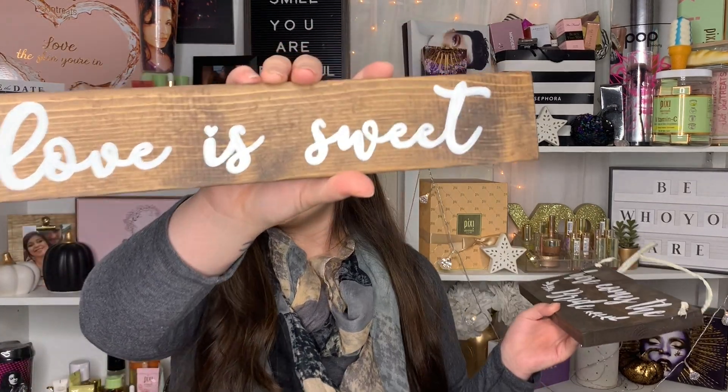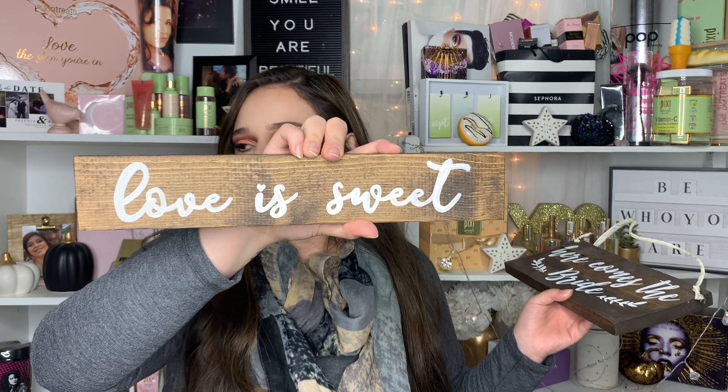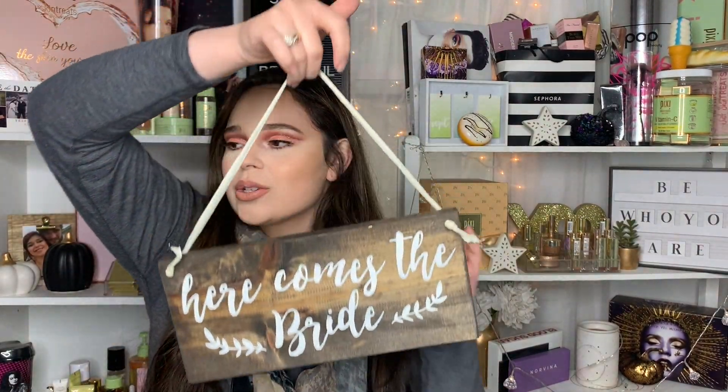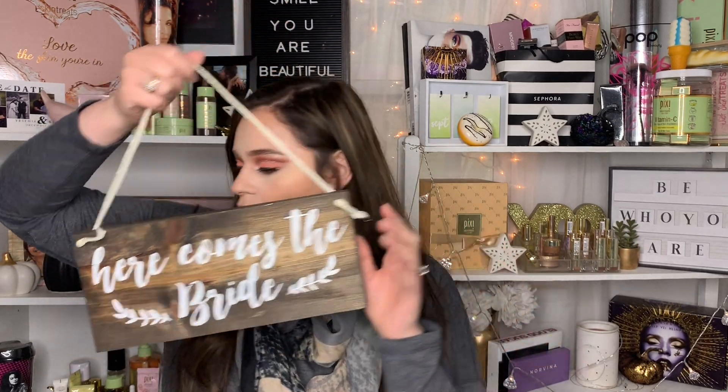The next items were purchased off the garage sale site from the same lady. One is a sign that says 'Love is Sweet' — I think I paid five bucks and it's going on the cake table. The other says 'Here Comes the Bride,' which one of the flower girls, Paisley, will hold walking down the aisle. My cousin Addison will be throwing actual flowers, and Paisley will carry this sign.